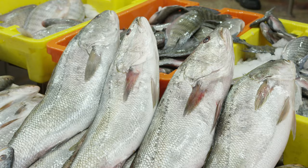A striped bass, grey mullet, this Spanish mackerel — it's a bit younger.